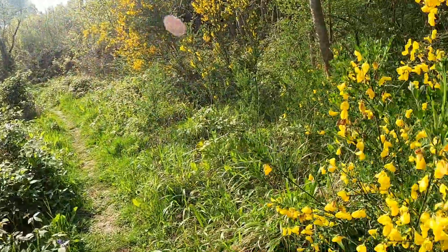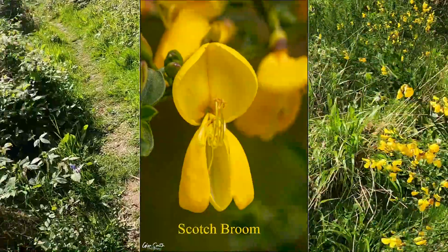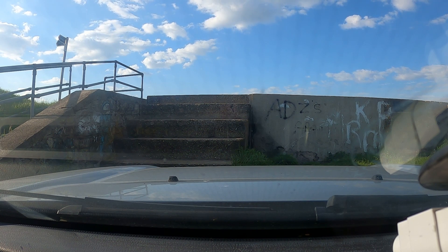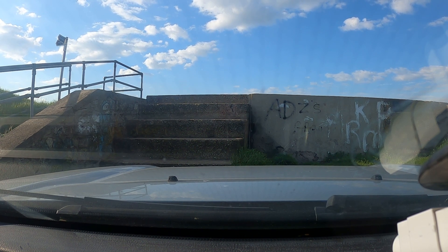There's loads of this yellow stuff about - loads of it. We've just come down to the Elmley Wreck, the old Elmley Wreck. I didn't know what the state of the tide was going to be and I really wanted the tide in, but the tide is now all the way out - it couldn't be any further out.